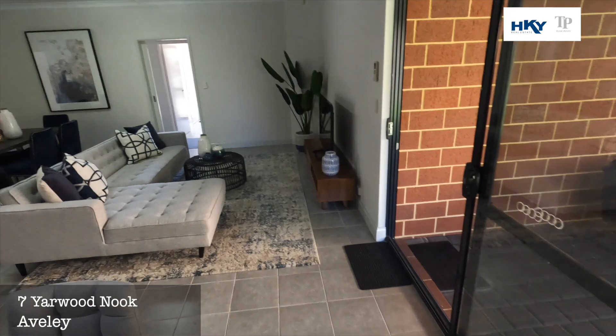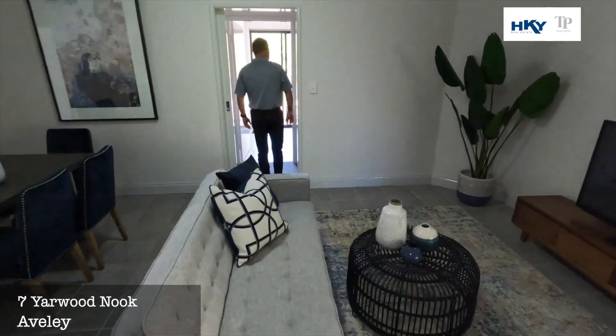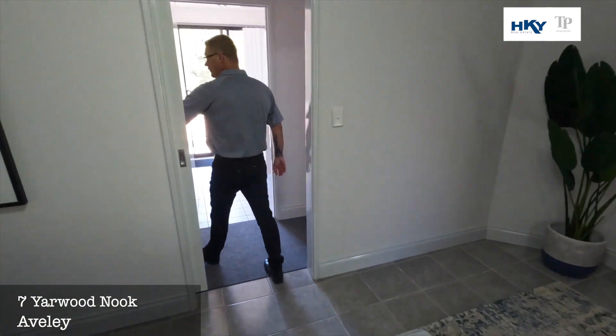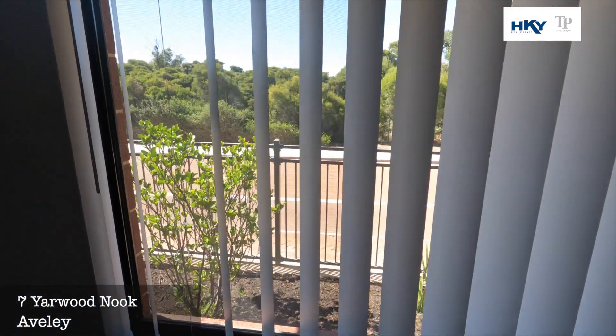We'll head out and have a look at the kids bedrooms. Really generously sized bedrooms, as you can see — nice and light, bright. We've got a nice aspect looking out over the natural bushland there.